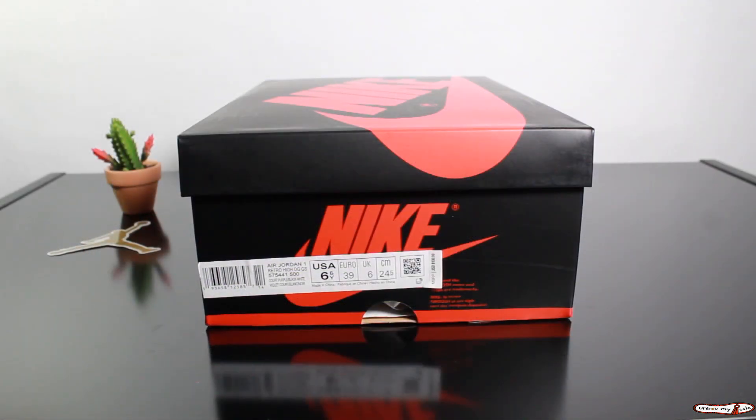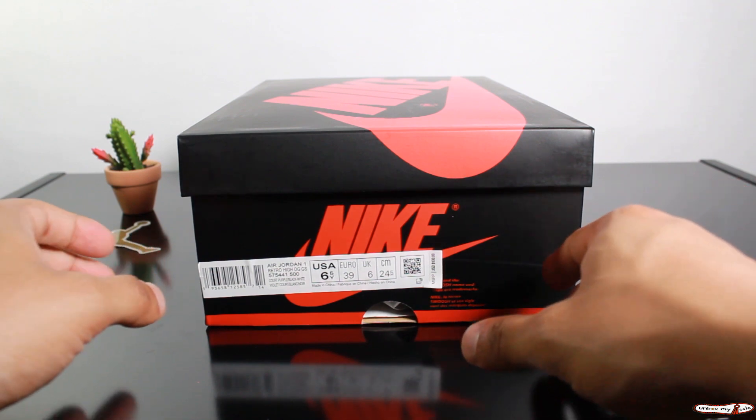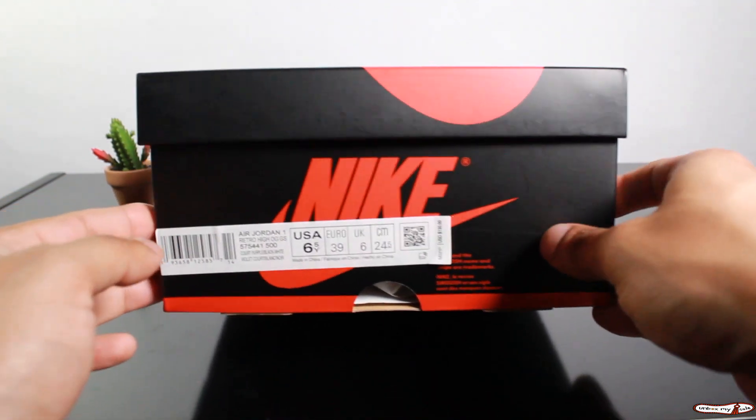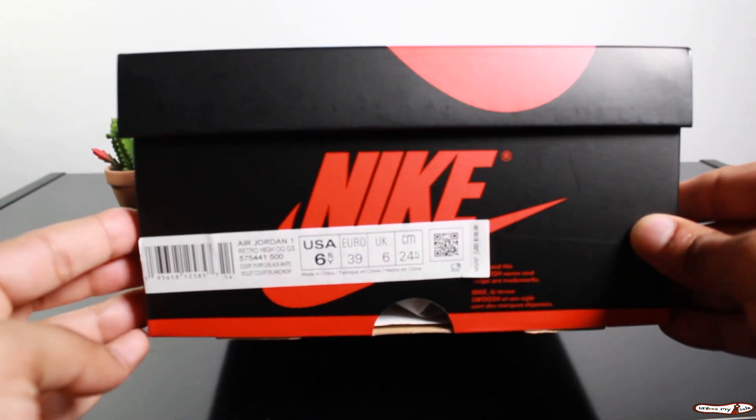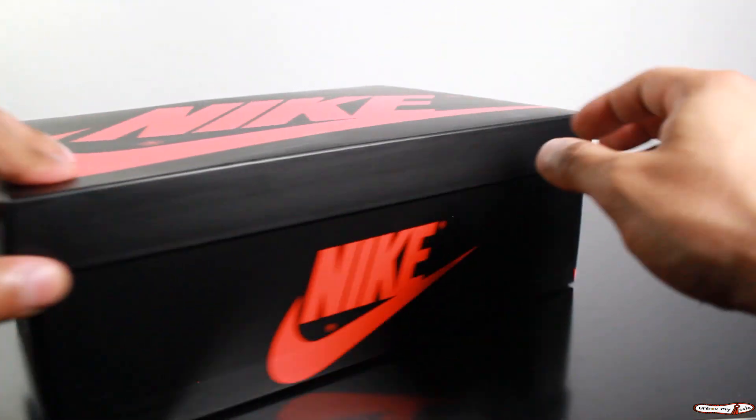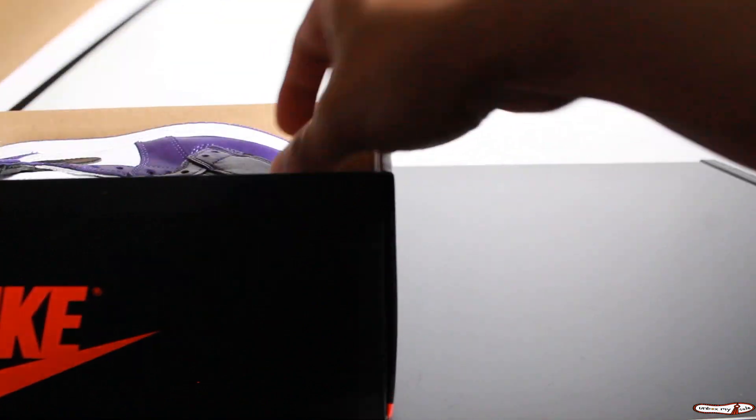Yo, what up? It's your boy G here with another sneaker unboxing video for you guys. So over here I got the Jordan 1 Retro High Court Purple 2.0. This is a size 6.5. Let me get these out of the box for you guys.